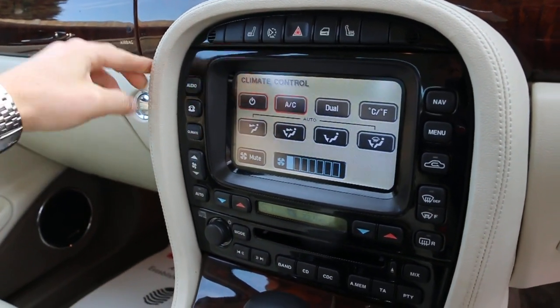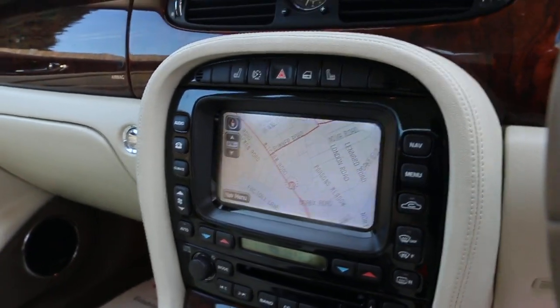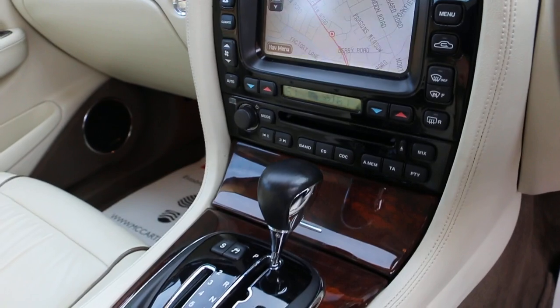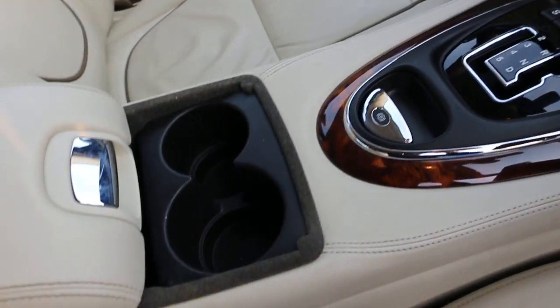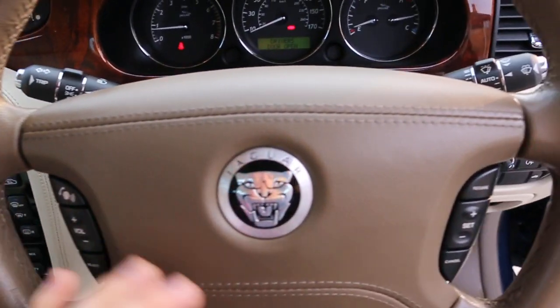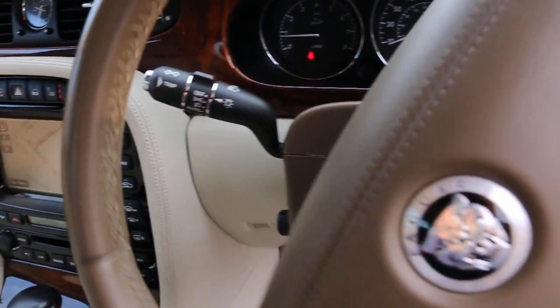It's got two zone climate control air conditioning, heated seats, automatic transmission, two central cup holders, multifunction steering wheel, cruise control, and front auto headlights.